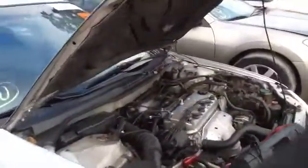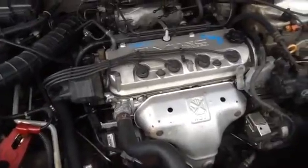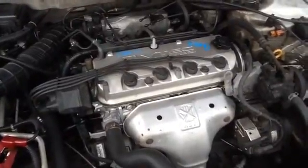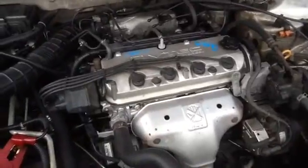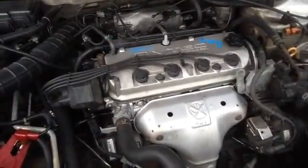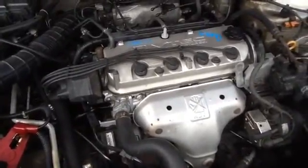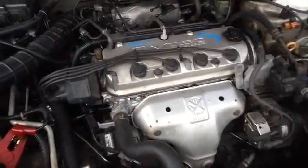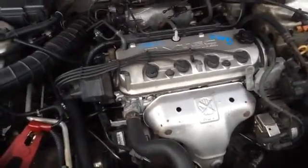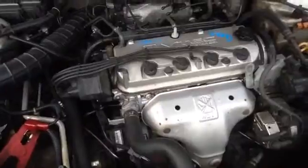We'll take a walk up here and look at this 2.3. Again, this is a 1999 Honda Accord, stock number 15K11 with a 2.3. Thank you.